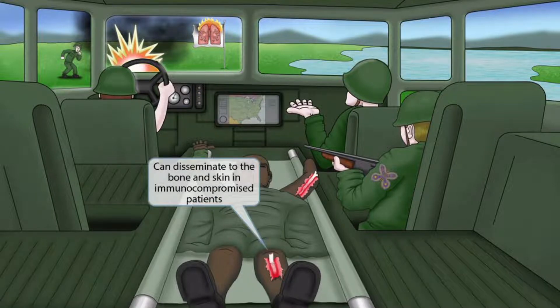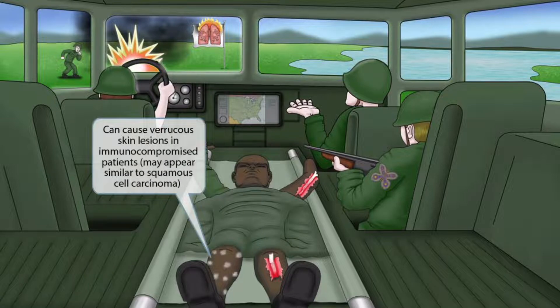Now let's turn our attention to inside of the Humvee. Notice that we've added an injured soldier on a stretcher that the Butterfly Rescue Team is helping. The stretcher is our symbol for a compromised immune system. He also looks beat up with his skin and bones exposed from the blast, which should make you think of skin and bone infections. Putting these two ideas together should help you remember that Blastomyces can disseminate to the bone and skin in immunocompromised patients. He also has burns with little gray and black spots that resemble verrucous skin lesions — warty-like lesions — so Blastomyces causes verrucous warty-like skin lesions in immunocompromised patients, and this may appear similar to squamous cell carcinoma.